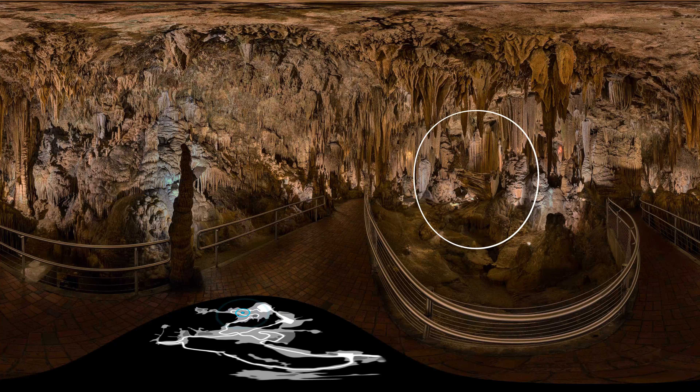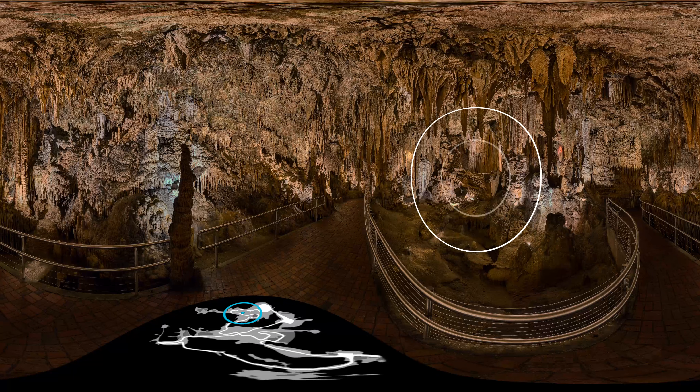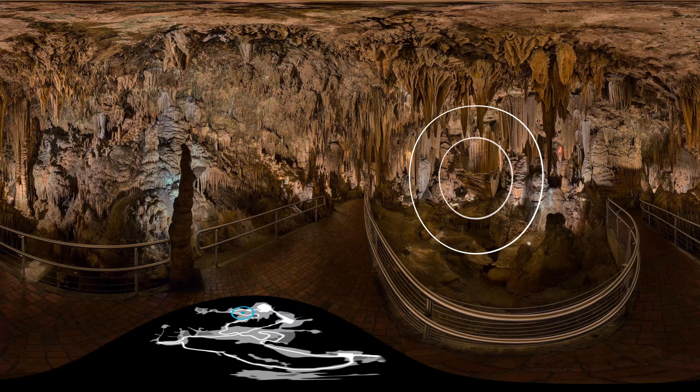Just to the left of Saracen's Tent lies another interesting formation — and we do mean lies. Over 7,000 years ago, the last massive earthquake in Eastern America left this large stalactite in a horizontal position. This 170-ton behemoth fell from the ceiling and is the last formation to have fallen in the caverns. Fortunately, we weren't open 7,000 years ago, but we are today and every single day of the year.